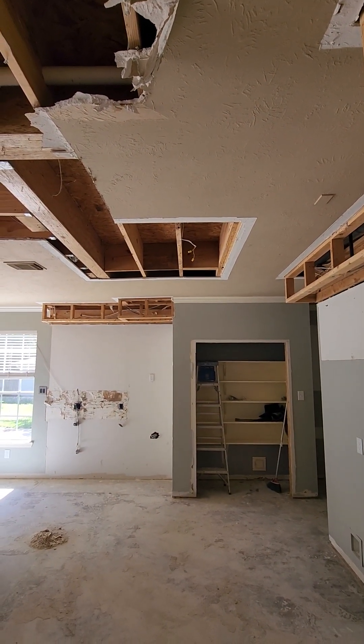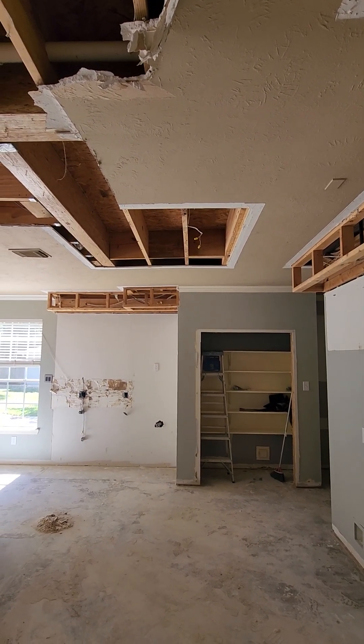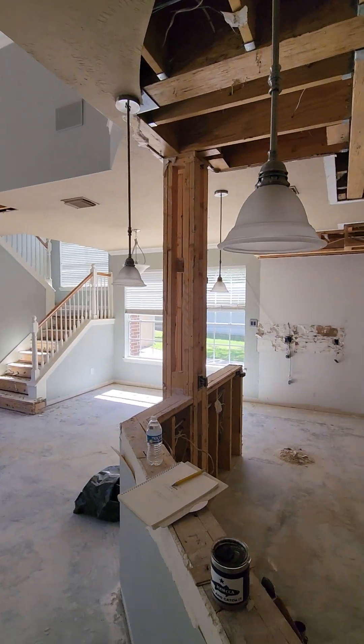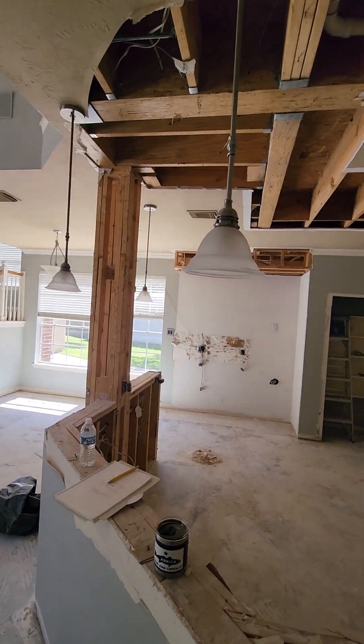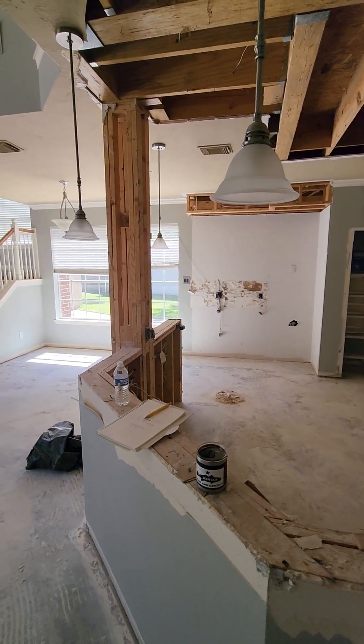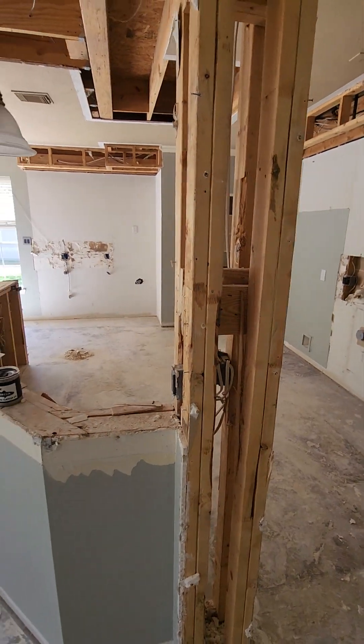New LED — we're gonna need to put at least three, if not six, four-inch LED cans in here in the kitchen. When we get done we're gonna be changing this whole thing out, so it'll end up being two pendant lights hanging over the island that we're gonna be rebuilding.